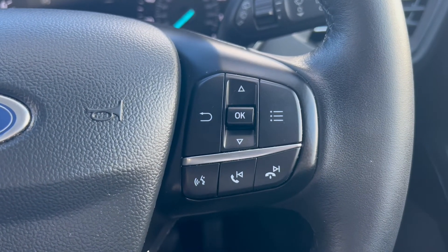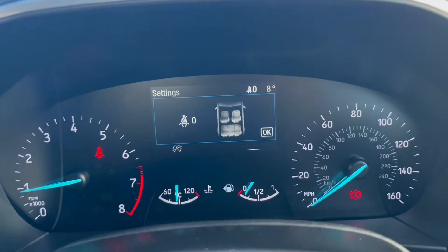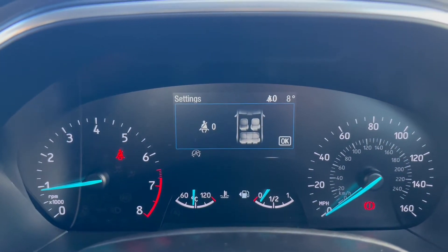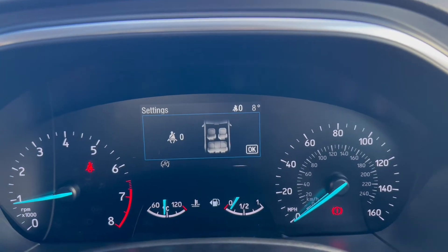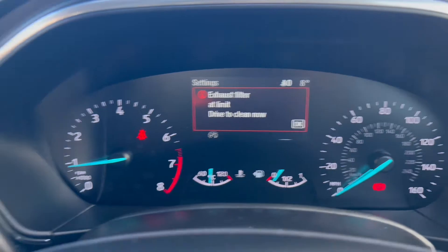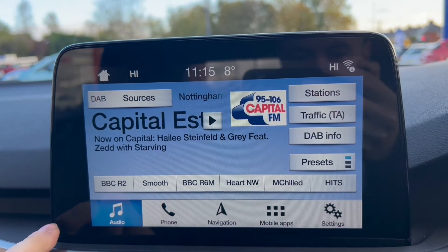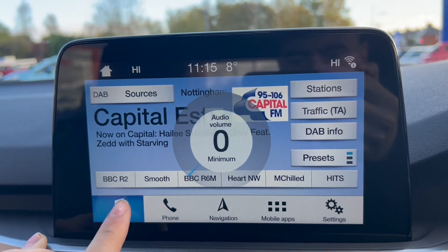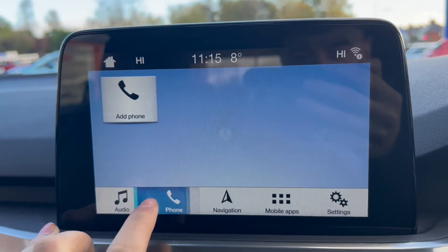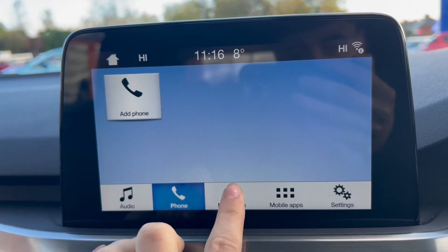On the right-hand side of the steering wheel you have navigating buttons for the infotainment system. Moving up to the dials, you have the rev counter on the left, a heads-up display up top with the temperature gauge and fuel gauge down below, and the miles-per-hour readout on the right. Moving over to the main infotainment system, the radio option comes with DAB radio included, there's also a phone option for Bluetooth connectivity, and the vehicle's own satellite navigation system.